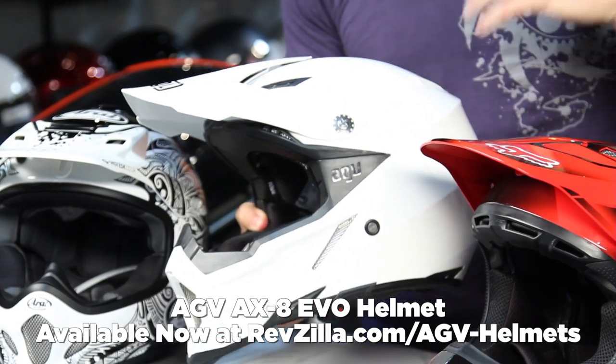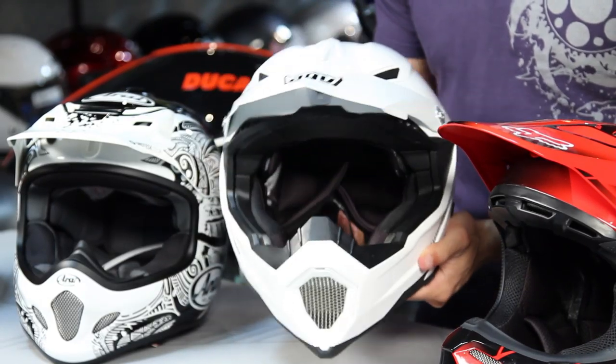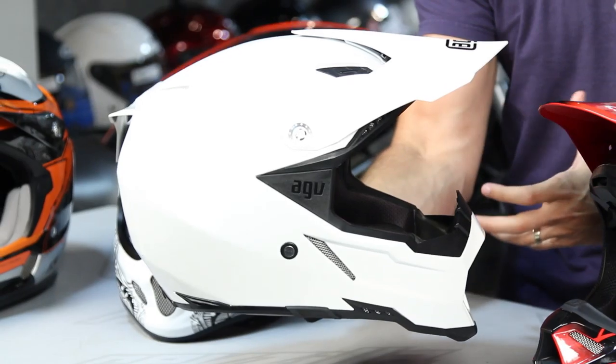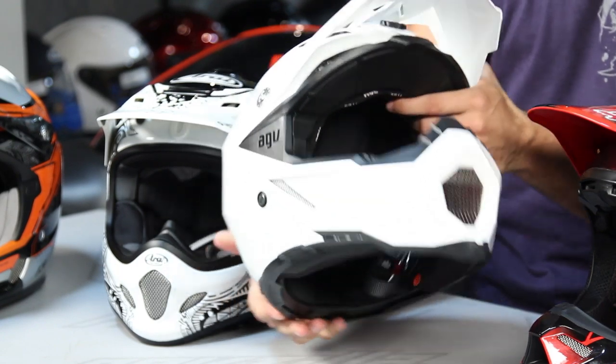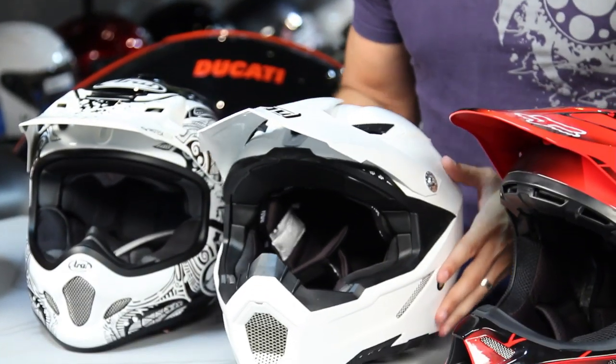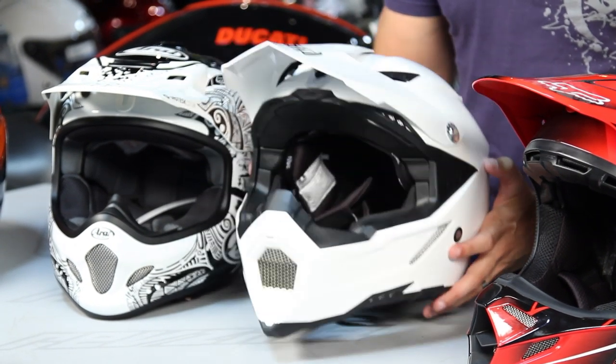Taking a small step back in functionality from the Arai, the AGV AX8 EVO is another great option. Its claim to fame is that there's a dual sport version available, and the EVO is the step forward from the very popular AX8. It's probably the most lightweight dirt helmet on the table, with an almost Decepticon-esque aggressive style. It features titanium hardware and good ventilation. It's an intermediate head shape that fits about a half size large. The components reflect AGV's aggressive classic Italian take on dirt helmets, and it performs well both at speed and in longer distance riding scenarios.